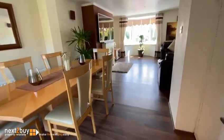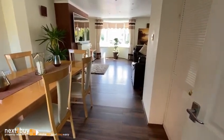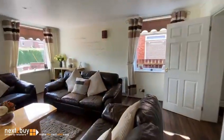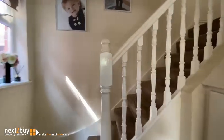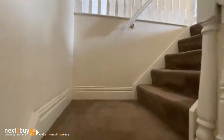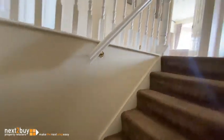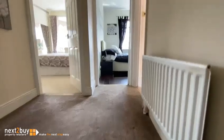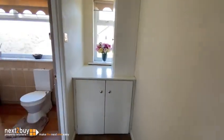And we'll go back through the lounge and head on up to the first floor. So we have the lantern area. And this is the bathroom.